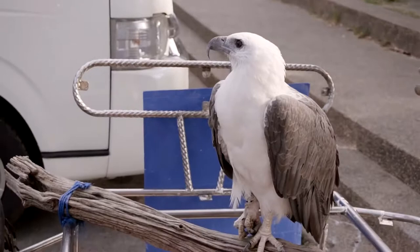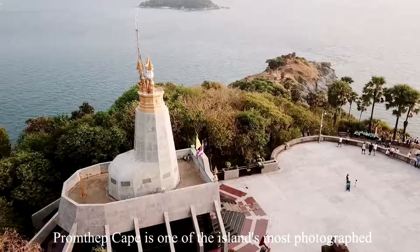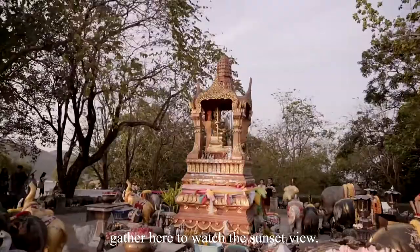Promthep Cape is one of the island's most photographed and perhaps best-known locations. Every evening, large tour buses, scooters, and private cars gather here to watch the sunset view.